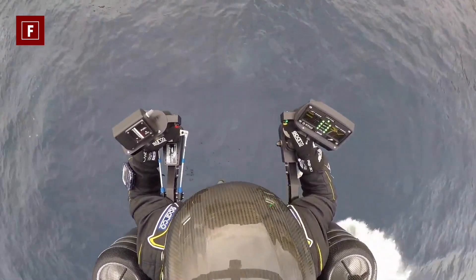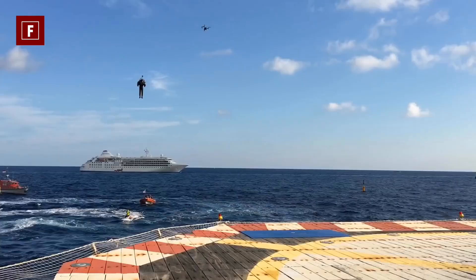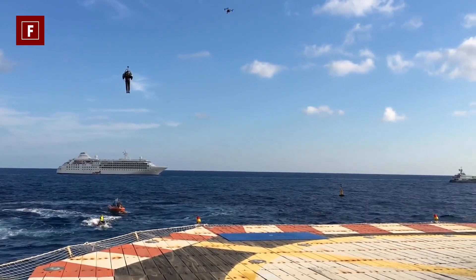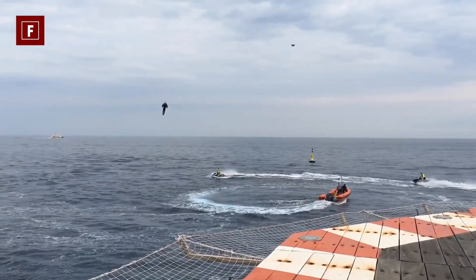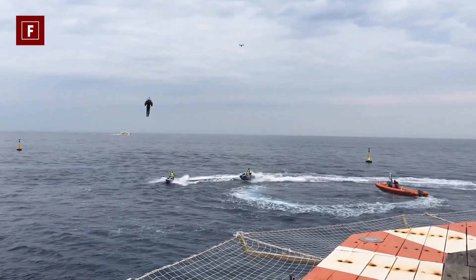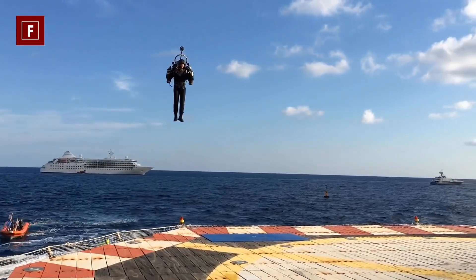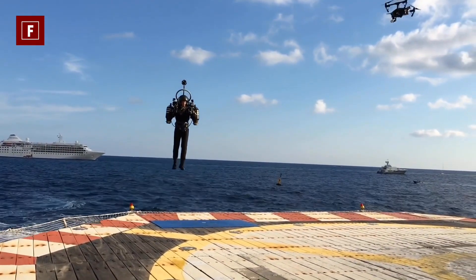And if speed scares you, rest assured: the Jetpack Aviation JB-10 is one of the easiest machines to control, both in terms of speed and maneuverability. This is also one of the biggest advantages that places this machine in our top seven list. Its effectiveness and reliability have been proven time and time again, with testing in the United States as well as internationally. The price for this flying machine is $250,000.